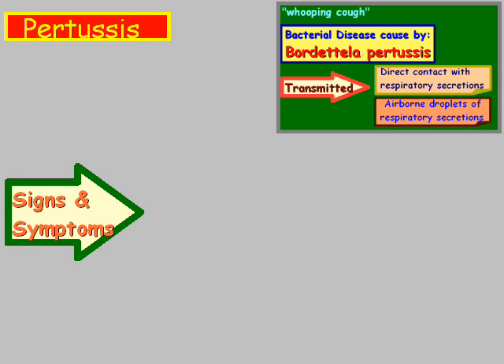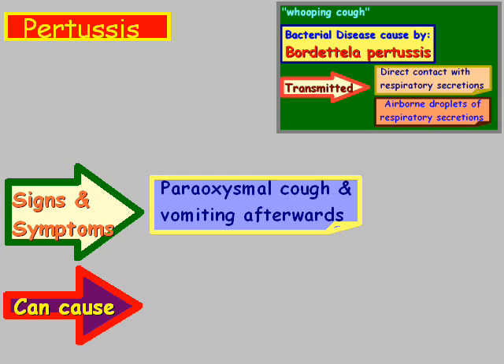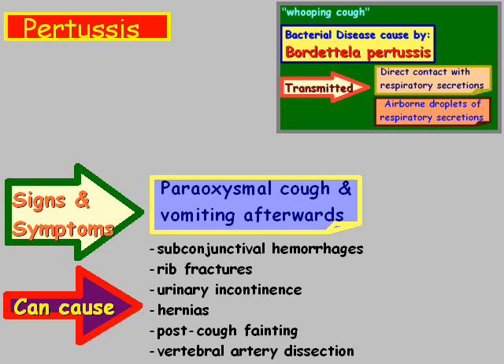The signs and symptoms are a paroxysmal cough, better known as the whooping cough, and vomiting afterwards. Pertussis can also cause hemorrhages, rib fractures, urinary problems, hernias, post-cough fainting, and vertebral artery dissection.